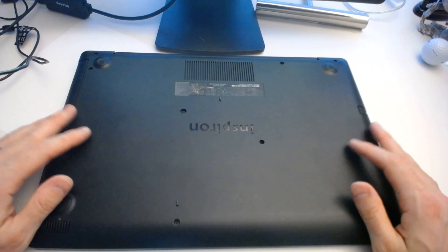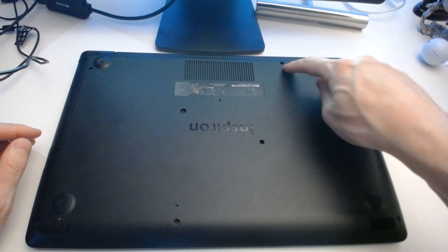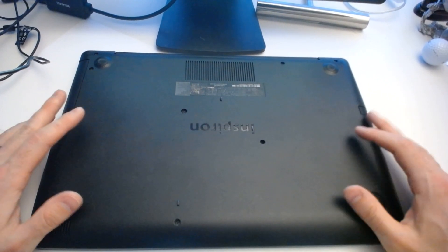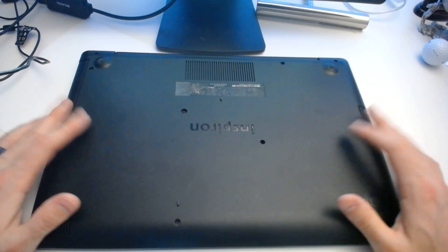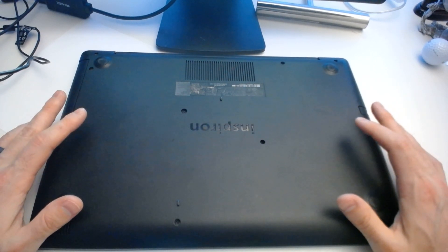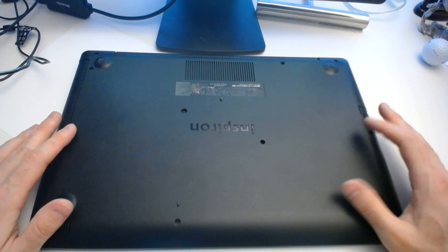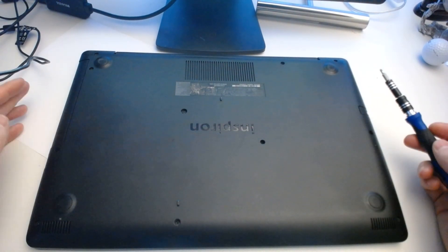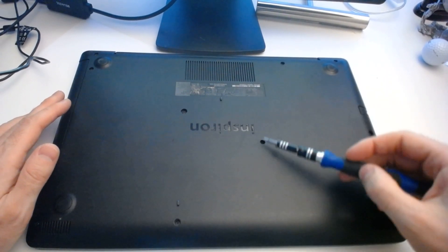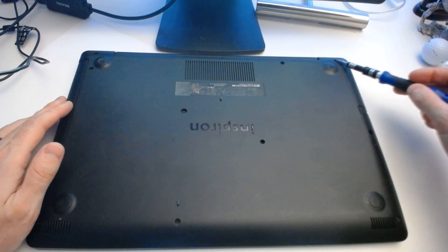The first thing we need to do is ensure the device is powered off. Next, there will be a bunch of screws on the bottom of the laptop that hold the plate on. We want to remove all of these. I have a special screwdriver that I use for this activity — I'll link to that down below. Before we start, you'll want to keep track of what screws go into what holes, simply because there are different sized screws for different holes on this panel.